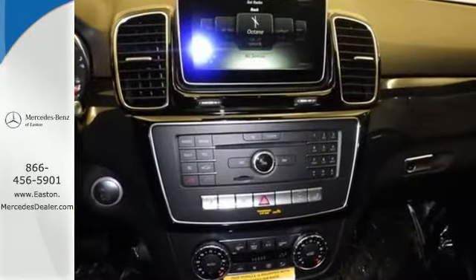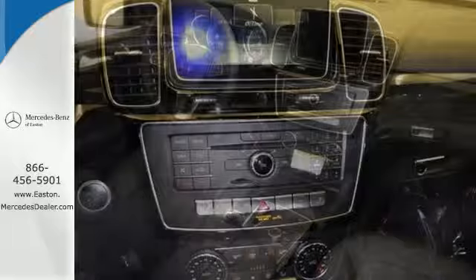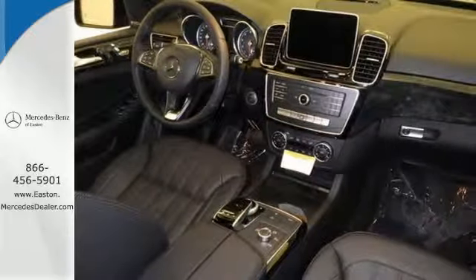With its reshaped grille, larger intakes on the front bumper and sculpted fenders, this GLE Class garners instant respect.